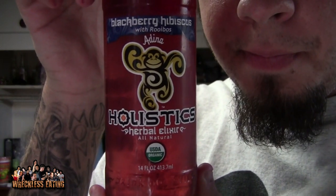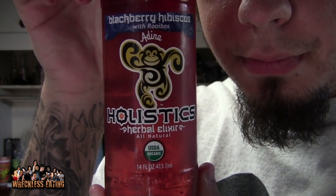Welcome to another edition of Reckless Eating Shorts, aka We Shorts. I am Mad Zion. Today we're going to be trying Holistix Herbal Elixir Blackberry. This is good — the dancing monkey on it is pretty awesome. I've actually seen this a lot at Big Lots lately.